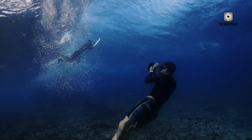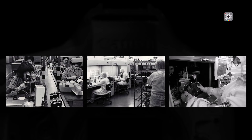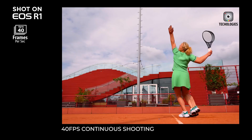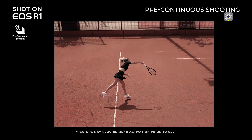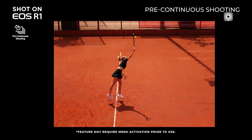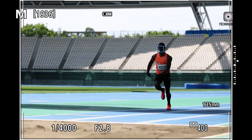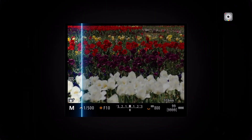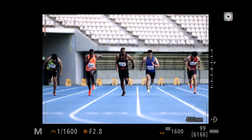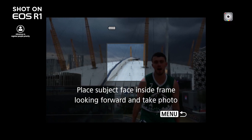Additionally, the R5 Mark III is rumoured to support XF-AVC-S and XF-HEVC-S codecs, as well as Cinema RAW Light recording in 6K 30p and 4K 60p Super 35 crop modes. These professional-grade video options cater to hybrid shooters who require flexibility and high-quality results in their projects. Improved heat management is also anticipated, allowing for extended recording sessions without overheating, a common concern in earlier models.